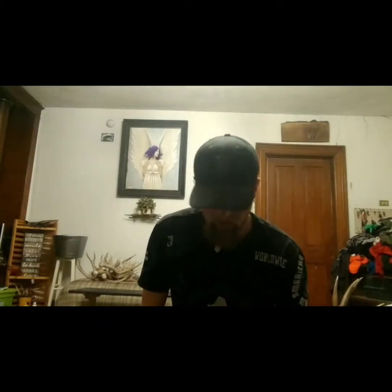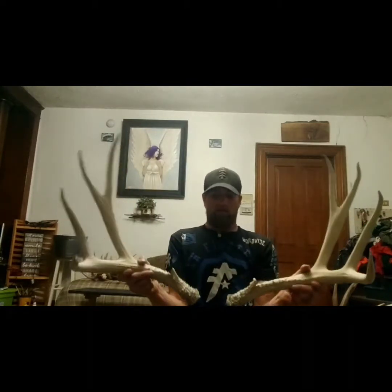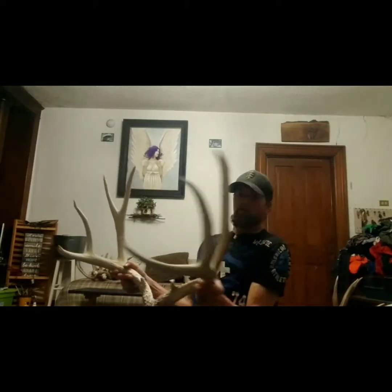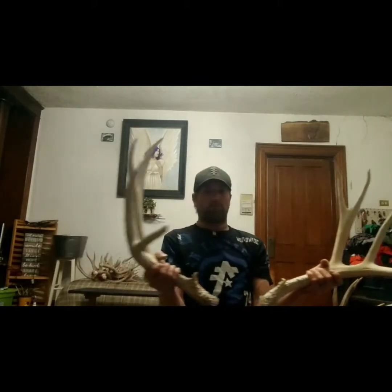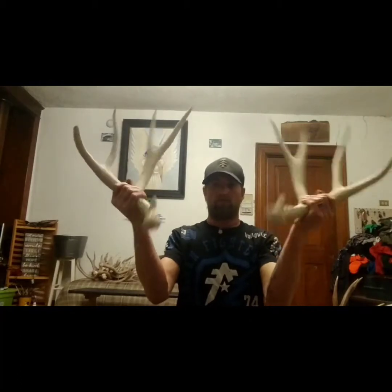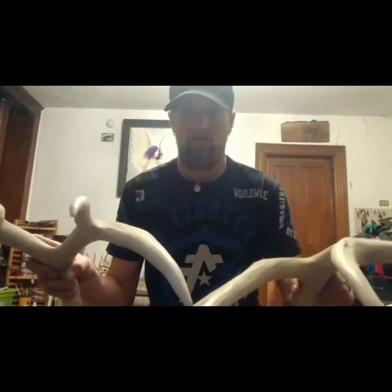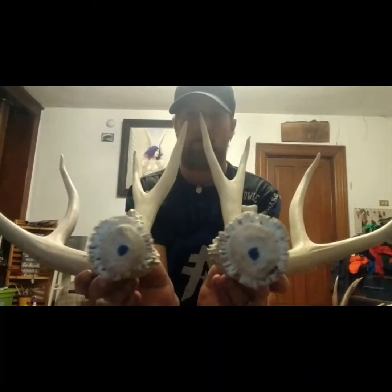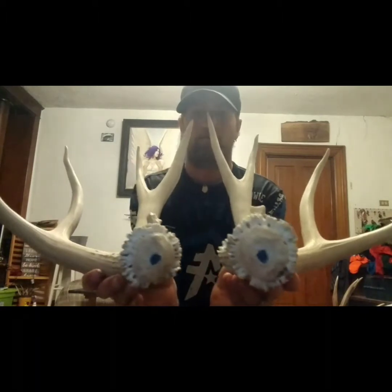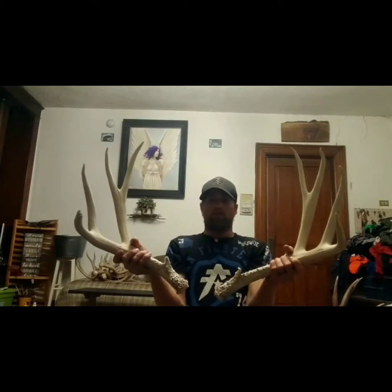On that same trip, same year, we found this white set — it's real close to 190 as well. They were about 50 feet apart and my brother picked these up. We kind of throw all our horns together, and sometimes he has a good year and sometimes I have a good year, so no matter who's finding them, we're having a good year. I mark all my old ones in case anybody ever stole them so I would know my mark. That was also from two years ago.